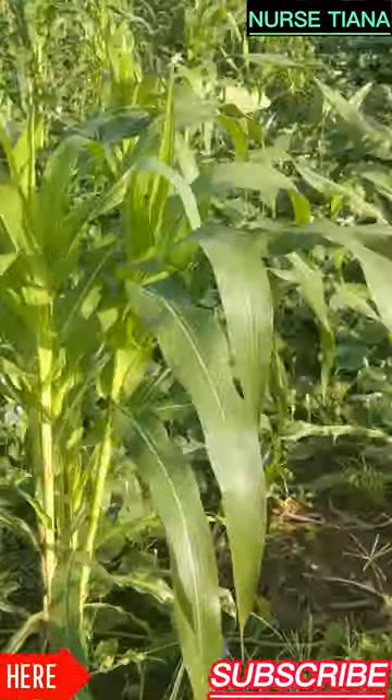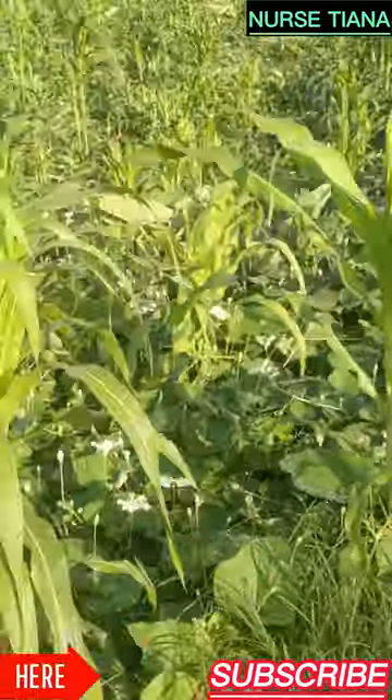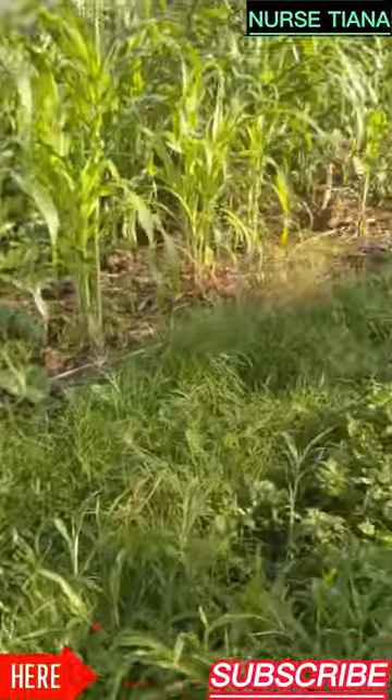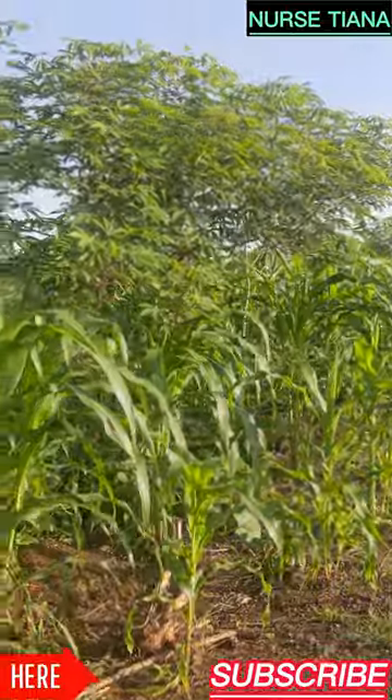The Ekona people took the opportunity to plant their maize on this land — as you can see, corn and cassava. In about a month it will be ready for them to harvest and sell.